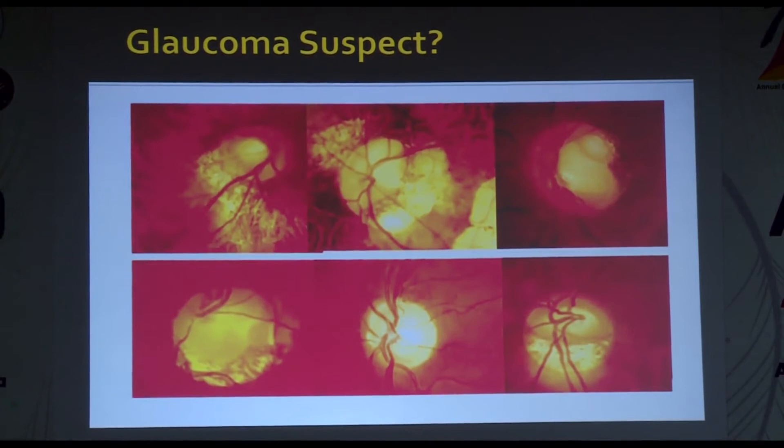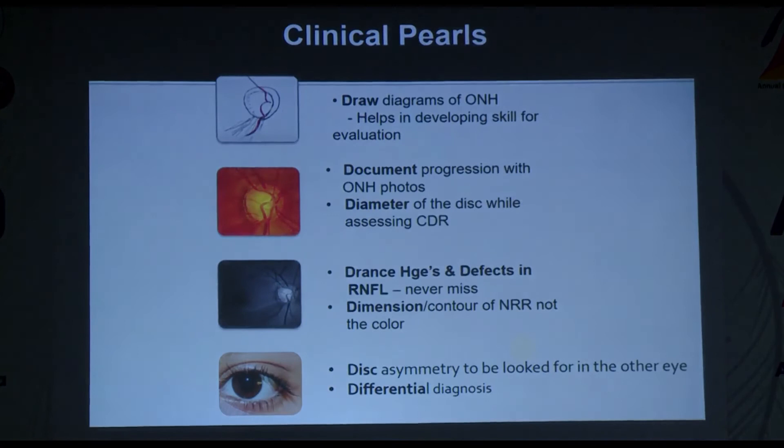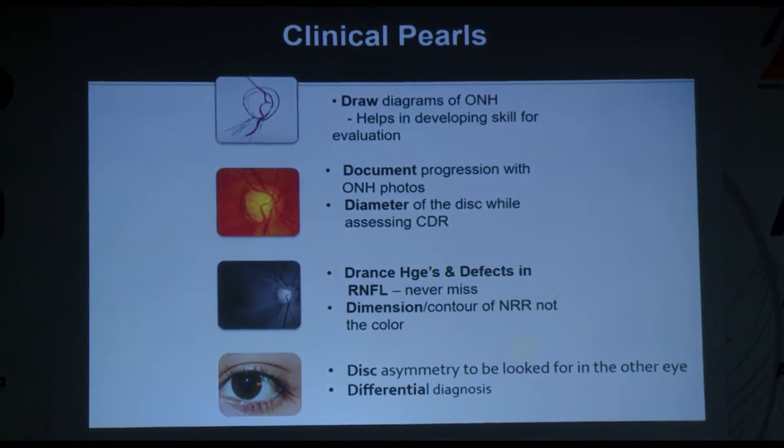Discs such as coloboma, optic disc pit, or tilted disc are all disc suspects — you will not be penalized for over-investigating these patients. RNFL OCT has no role in any of these morphological disc variations. Clinical pearls: always draw diagrams — it helps develop evaluation skills and reduces patient costs; document progression with ONH photos if possible; always take disc diameter into account when assessing CDR; consciously look out for disc hemorrhages and RNFL defects; always mention the dimensions and contour of the neural retinal rim, not just the color; assess disc symmetry between both eyes; and always keep differential diagnoses in mind. Thank you.